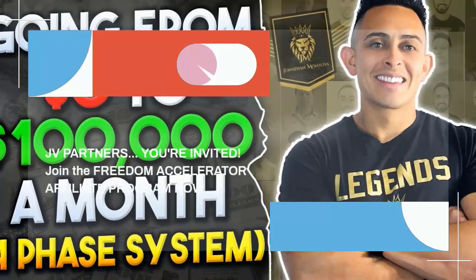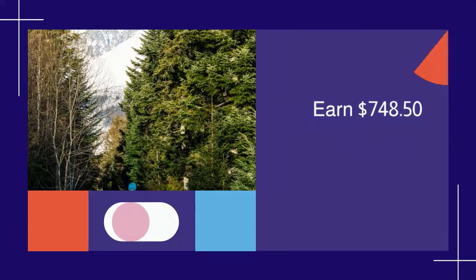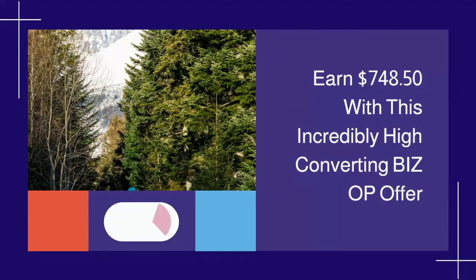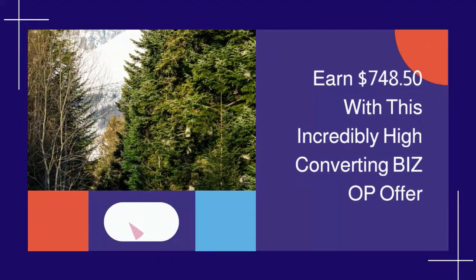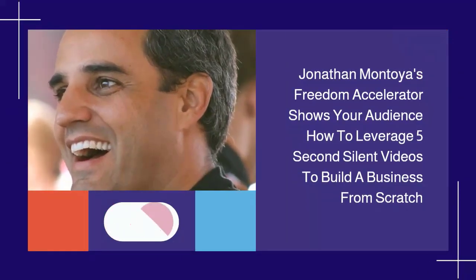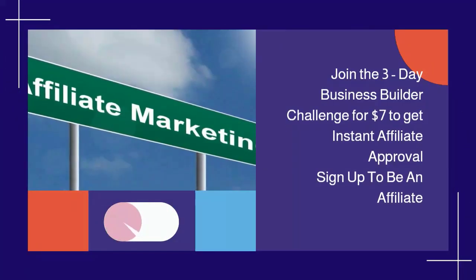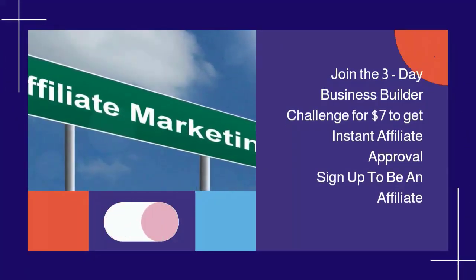JV Partners, you're invited. Join the Freedom Accelerator affiliate program now and earn $748.50 with this incredibly high-converting biz op offer. Jonathan Montoya's Freedom Accelerator shows your audience how to leverage 5-second silent videos to build a business from scratch.